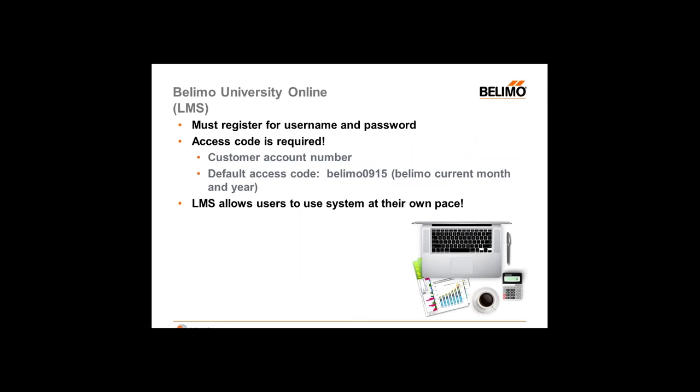To use the LMS system, you do have to register for a username and password. The access code is your customer account number. The default code is always going to be 'Belimo' followed by the current month and year. So for example, if you're signing on today, the default access code would be 'Belimo0915' because it is September 2015. And of course, if you have any questions, you can email us at Belimo University and we will assist you to get comfortable with the system.